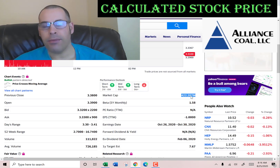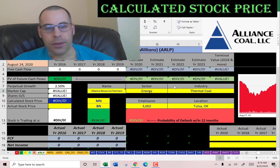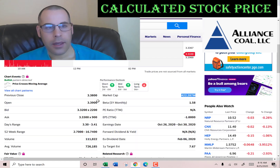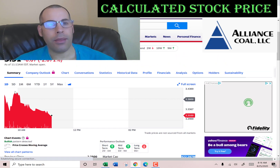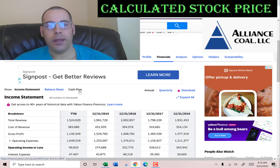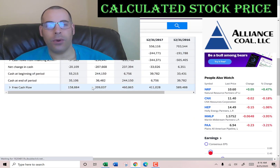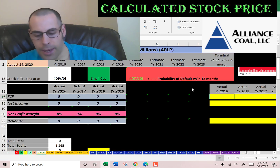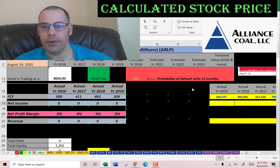This company has a market cap of 422 million dollars, so it's a pretty small company, and they're trading at $3.31, so that's one share of stock. The way you value a company is you forecast future free cash flows and then discount that back to today's dollars. That's what we're doing in this video.